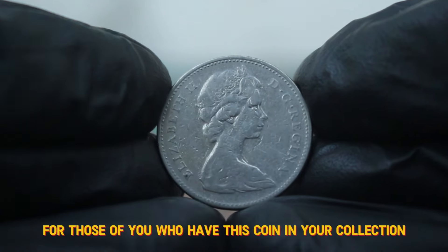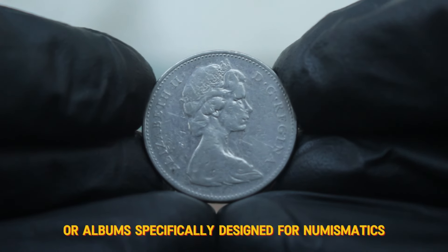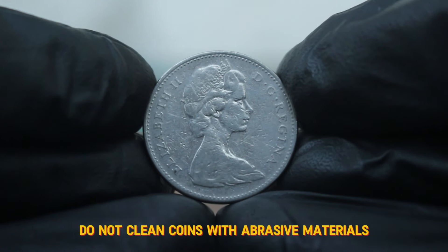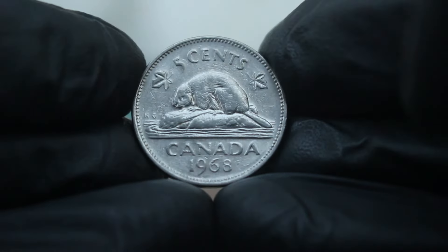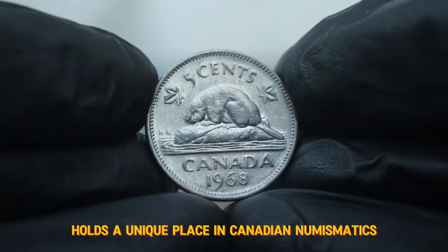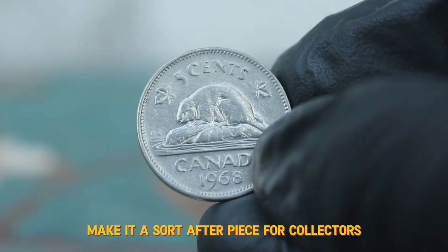For those of you who have this coin in your collection or are thinking about starting one, here are a few tips to keep it in top shape: use coin holders or albums specifically designed for numismatics, avoid rubber bands and tape, do not clean coins with abrasive materials — instead gently rinse with water and dry with a soft cloth. When holding coins, always do so by the edges to avoid fingerprints or oils from your skin. In conclusion, the Canada 5 cents 1968 large date coin holds a unique place in Canadian numismatics.